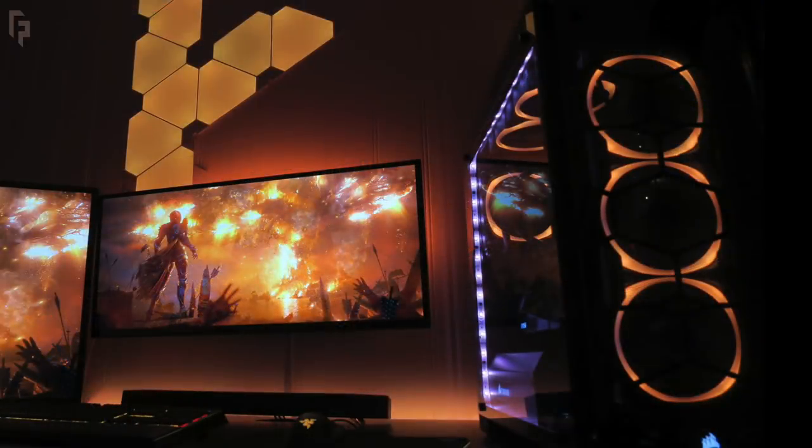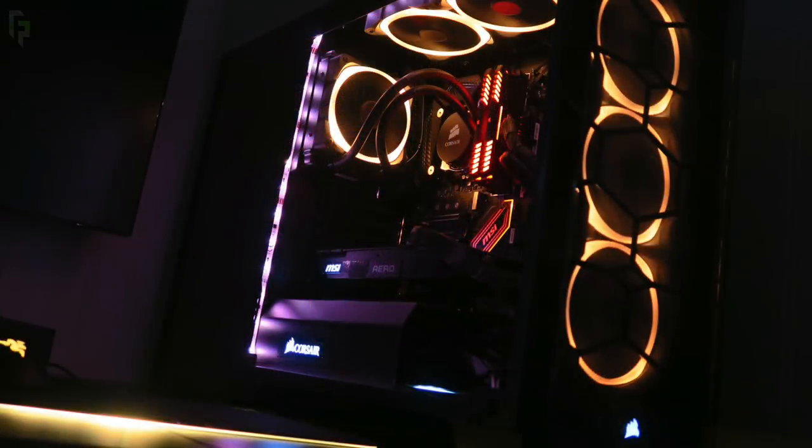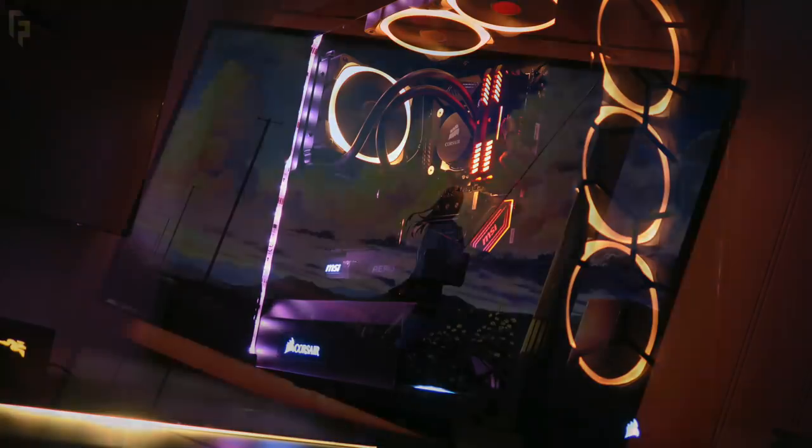Now checking out his PC, this one complements the setup perfectly because of the way it looks, with the Corsair Crystal 570X RGB case. Inside: the Intel i7-7700K CPU with an older Corsair AIO, an MSI Carbon motherboard, 32GB of Corsair Vengeance RGB RAM, and the MSI GTX 1080 Aero graphics card. Pretty clean build all together, lots of RGB even down to the fans.